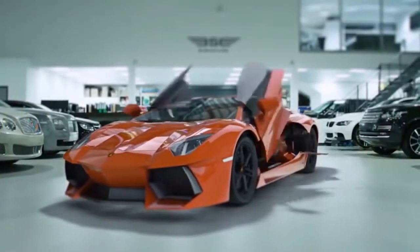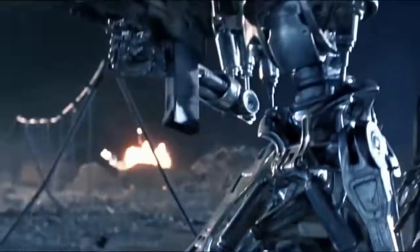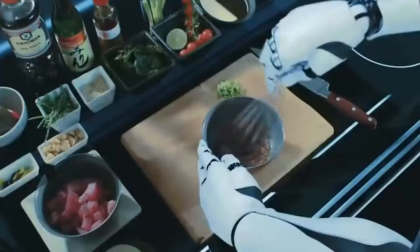Technologies never stay still, especially from the side of robotics, and so are we. Today we will see a dozen of cool cyber animals — and not only: one robot from our list even knows how to cook food.